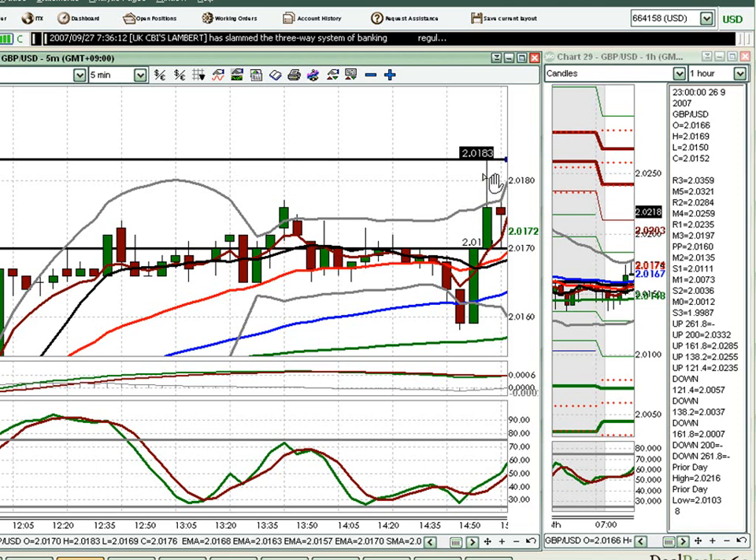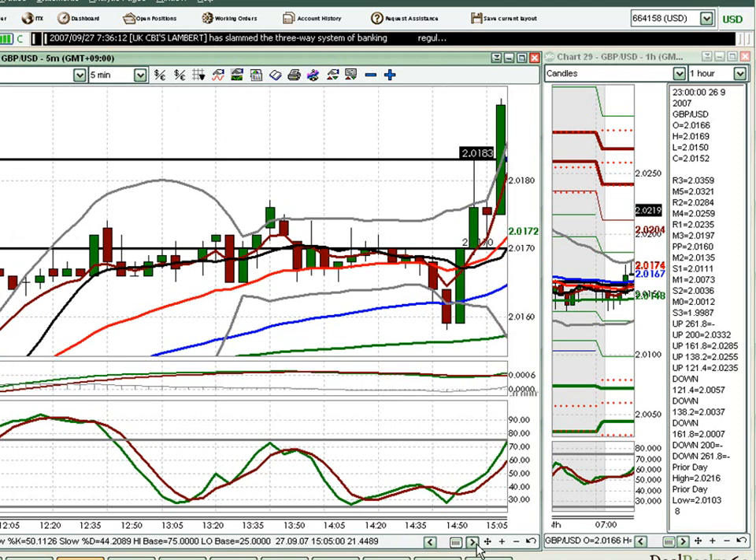The first 5-minute candle comes out and, to be honest, it's been quite a while since we've had a decent news item during the Moscow Session. It looks a bit like a non-event when we start to see that push up then see a bit of red. But soon after we start to see some reaction — maybe it was a bit of a delayed reaction.